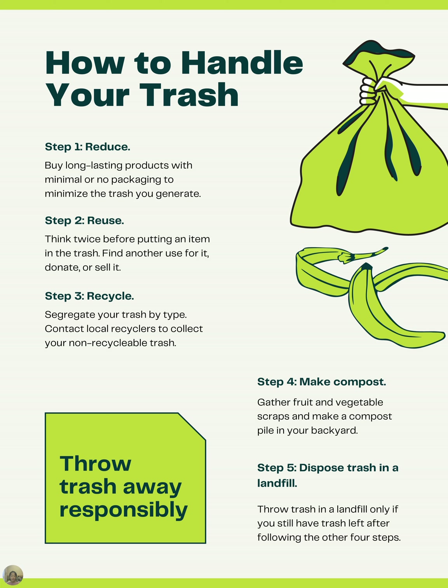Now, this poster — look at the bold title up there: 'How to Handle Your Trash.' It's listing things step by step. Step one is to reduce — it's telling you to buy long-lasting products with minimal or no packaging to minimize the trash you generate.